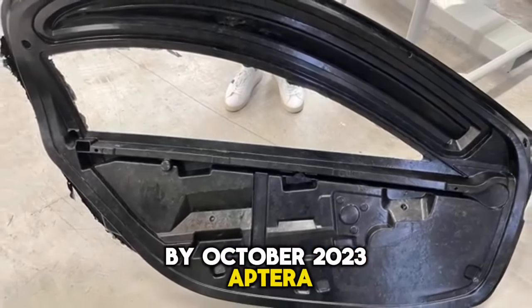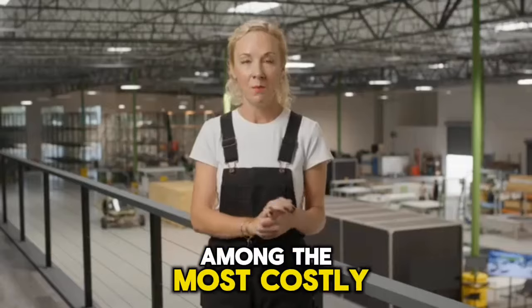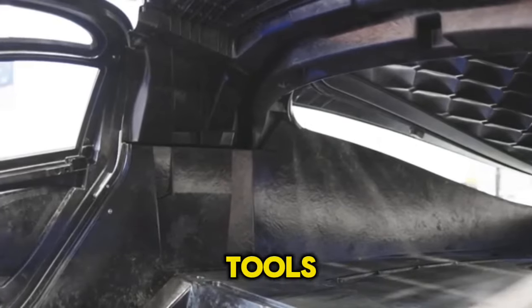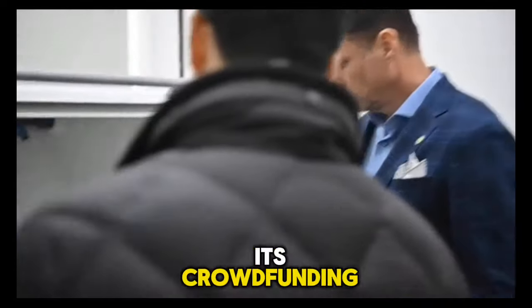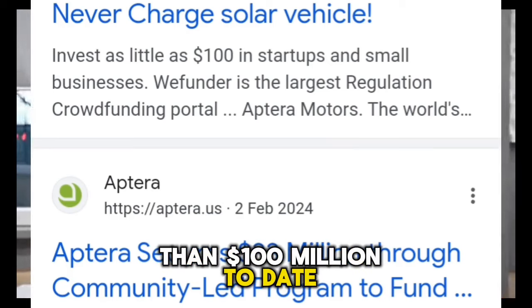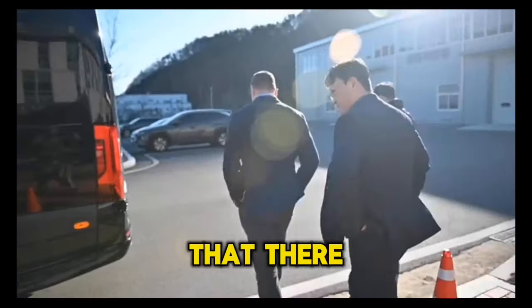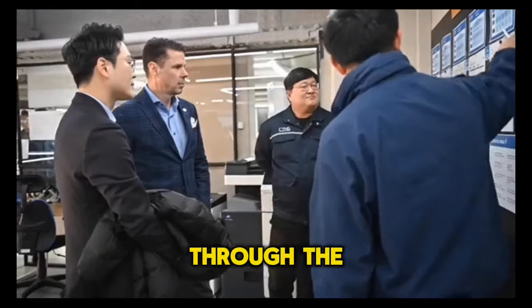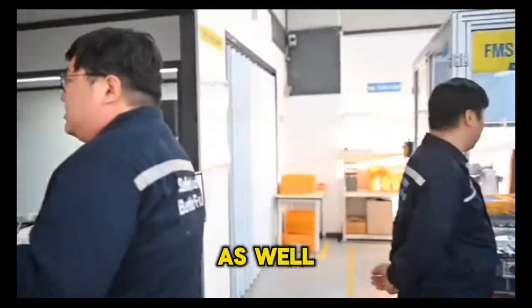By October 2023, Aptera already possessed more than 60% of the necessary tools and equipment needed to produce its carbon fiber body. Among the most costly and time-consuming parts were stamping dies and post-processing tools. In December, Aptera signed a multi-million dollar agreement with CTNS, a Korean manufacturer, as a Tier 1 supplier of battery packs for its solar electric vehicles. With its crowdfunding campaigns, Aptera has raised more than $100 million to date. The company plans to start building products in late 2024 and increase output in 2025, though the precise timetable depends on funding.